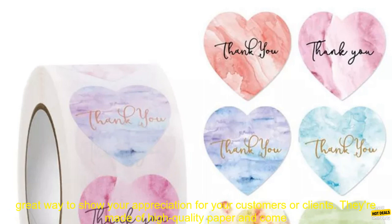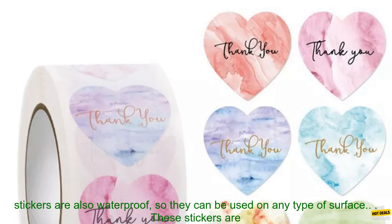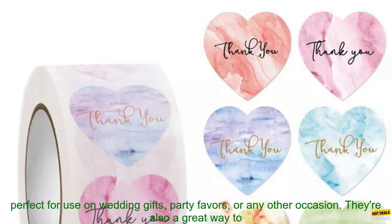These heart thank you stickers are a great way to show your appreciation for your customers or clients. They're made of high quality paper and come in a variety of colors and designs. You can choose from hearts, flowers, or other festive designs.